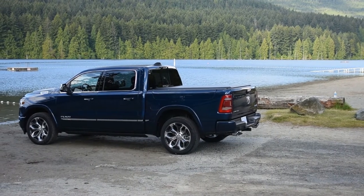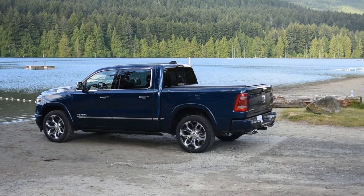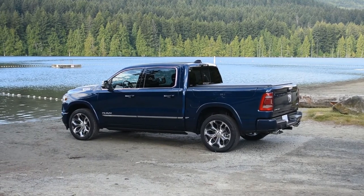All said and done, a Ram 1500 Limited should weigh in around 5,300 to 5,600 pounds, depending on whether you get the quad cab or crew cab.